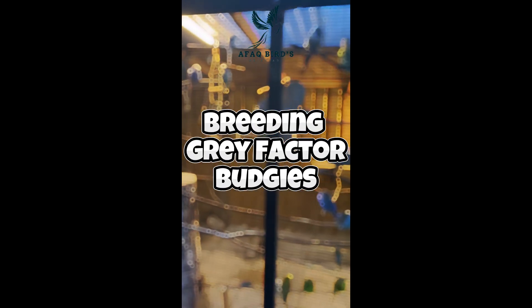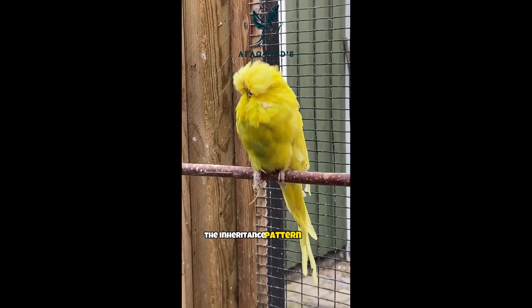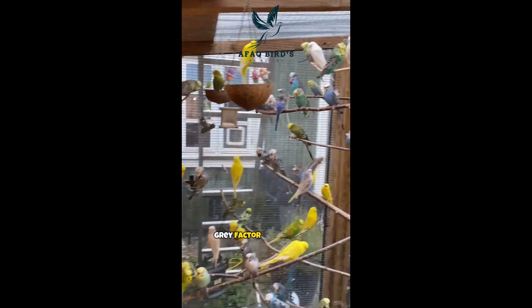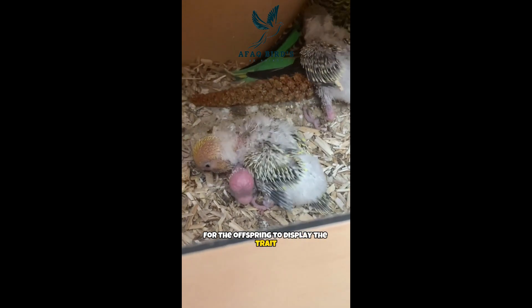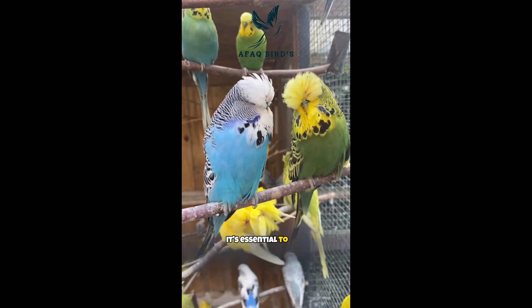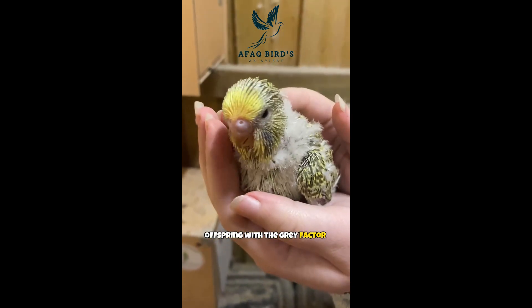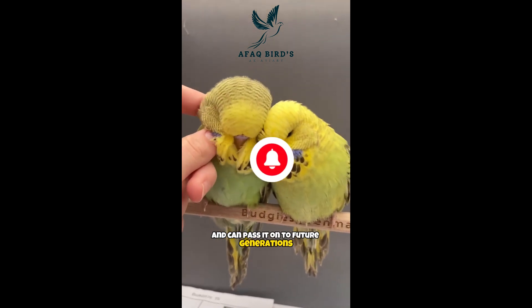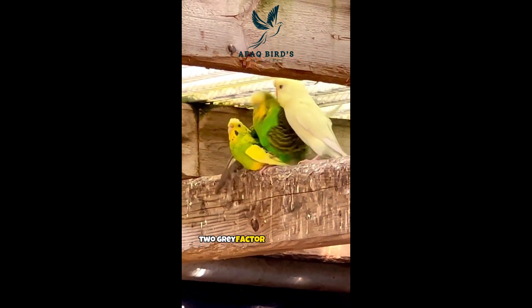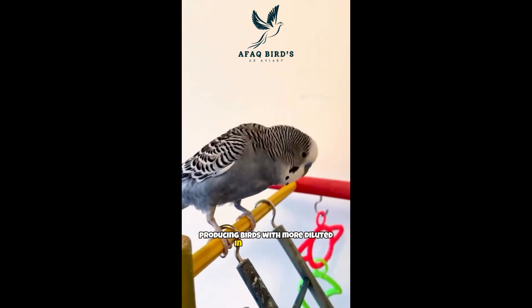Breeding gray factor budgies. If you're specifically interested in breeding gray factor budgies, it's important to understand the inheritance pattern of this mutation. Gray factor is a recessive mutation, meaning both parents must carry the gene in order for the offspring to display the trait. When breeding gray factor budgies, it's essential to pair two birds that carry the gray factor gene. Breeding a gray factor budgie with a non-mutated bird will not produce offspring with the gray factor mutation. However, the offspring will carry the gene and can pass it on to future generations. Breeding two gray factor budgies together can result in a stronger expression of the mutation, producing birds with more diluted and grayed feathers.